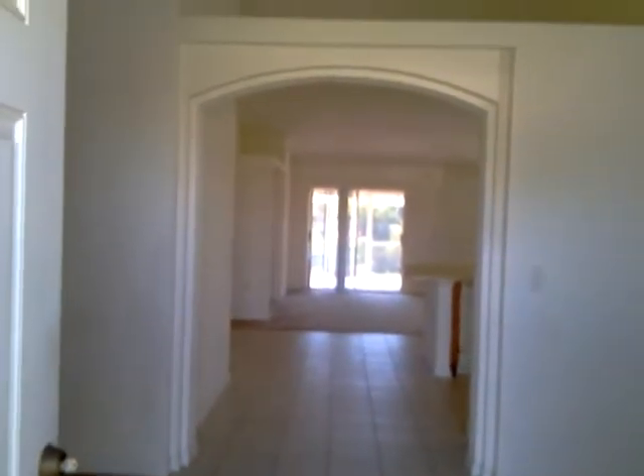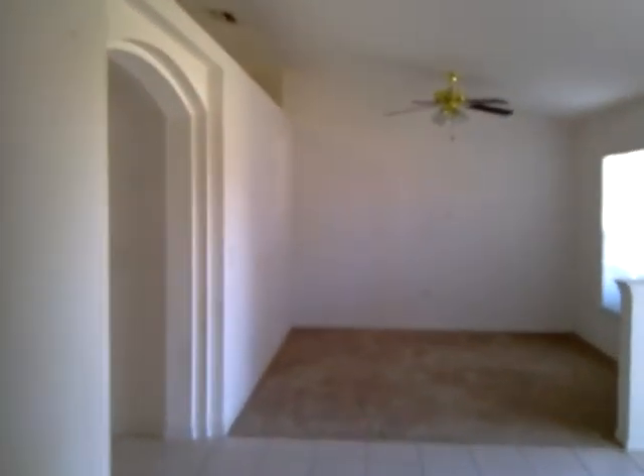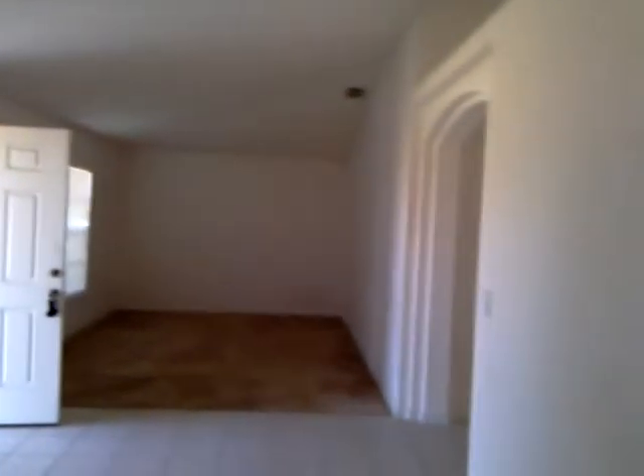As we enter the house you see all-tile entryway, and the tile guides you into the kitchen and family room area straight ahead. There's a beautiful archway, a huge plant shelf, and soaring vaulted ceilings. Behind me here is a formal living room area — a wall separates the front half of the house from the back half, so you can have privacy at both ends. Walking into the formal dining room, looking back there would be the formal living room.